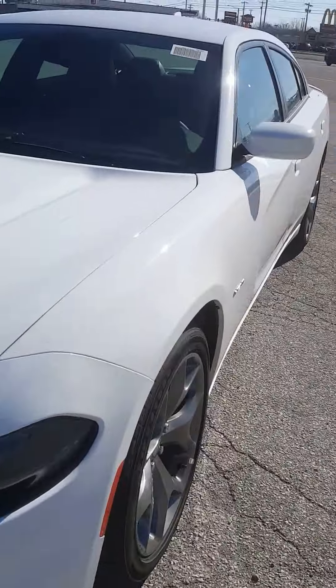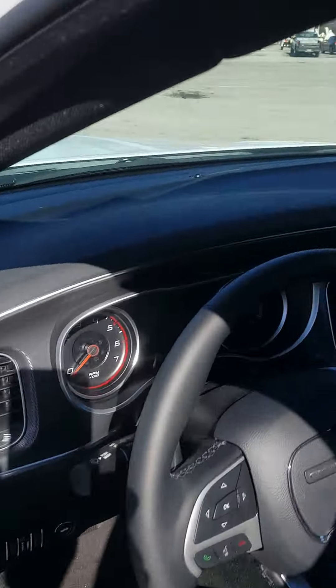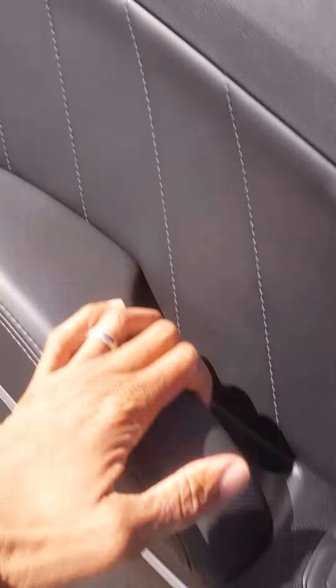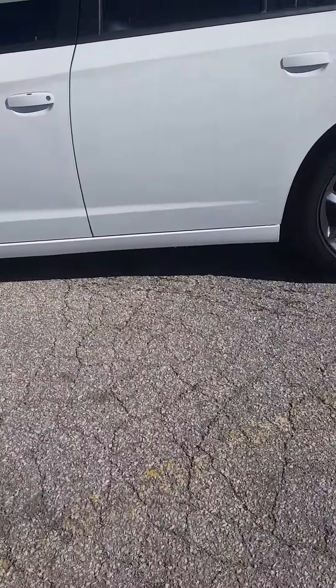Let me jump on in here really quick so I can show you the inside. As you already know it is push to start, but what I forgot to show you — I'm going to jump right back out again — is it also has standard remote start. I wanted to jump out and start it so you can hear the rumble as it starts.